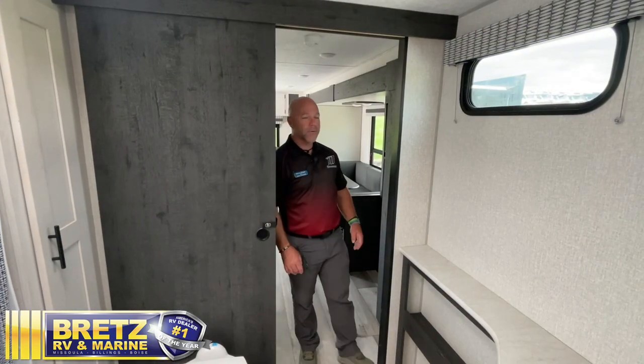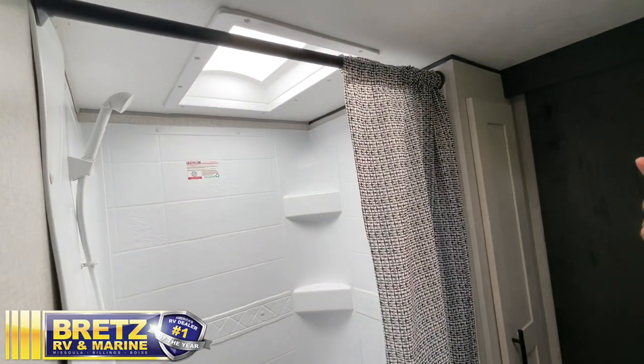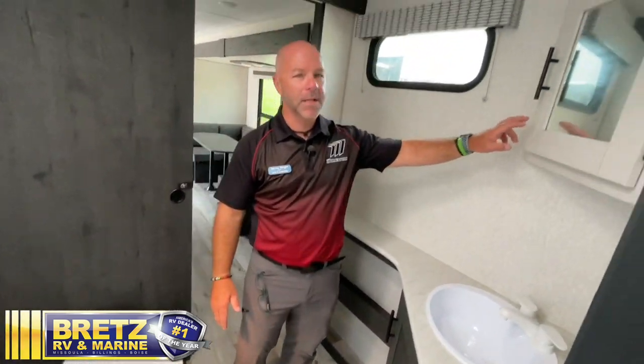One of the most popular features of this floor plan is the mid bath, which we've started to see recently. Great window for extra light, and a nice shower with a skylight above for extra headspace. You've got a porcelain toilet and lots of counter space above your medicine cabinet.